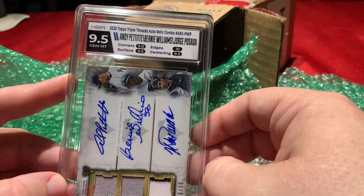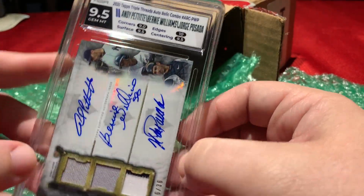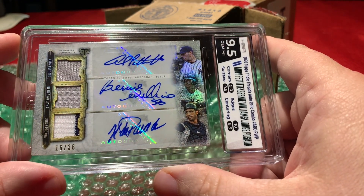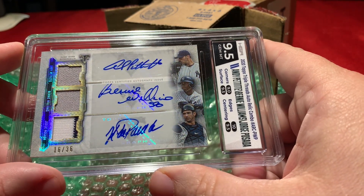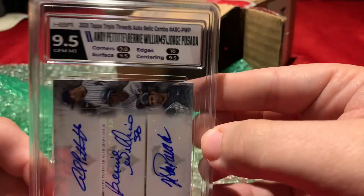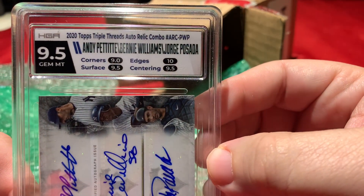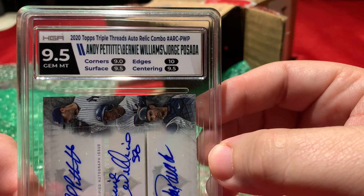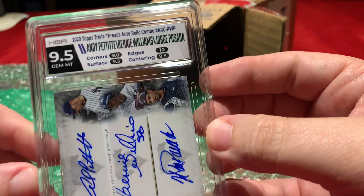And we got a 9.5 gem mint on a Triple Threads auto from the Yankees — Andy Pettitte, Bernie Williams, and Jorge Posada, numbered to 36. You got a 9 on the corners, 10 on the edges, and 9.5s otherwise. So that came out good — gem mint.